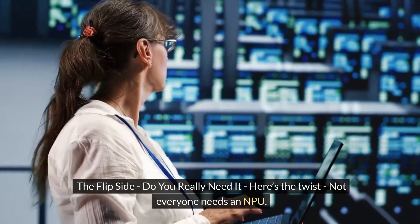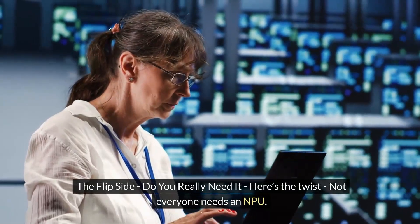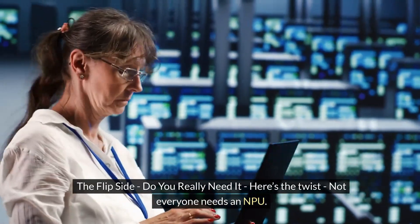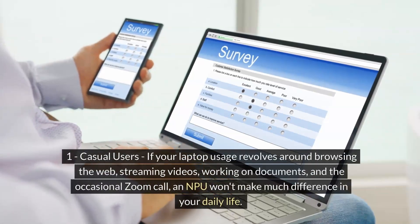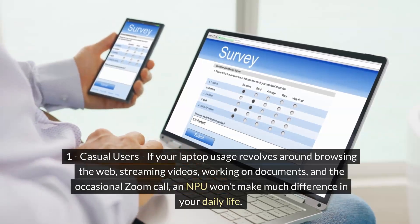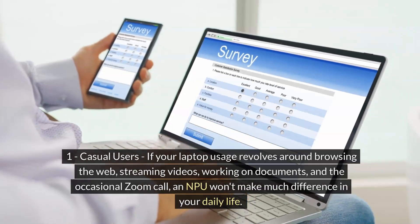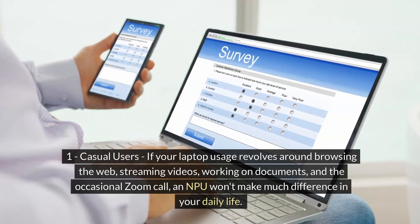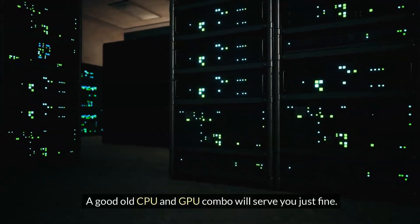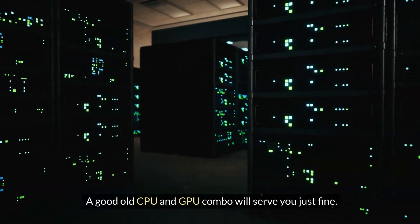The flip side — do you really need it? Here's the twist: not everyone needs an NPU. Number one: casual users. If your laptop usage revolves around browsing the web, streaming videos, working on documents, and the occasional Zoom call, an NPU won't make much difference in your daily life. A good old CPU and GPU combo will serve you just fine.